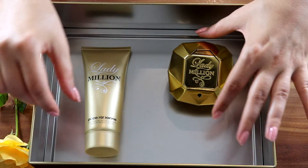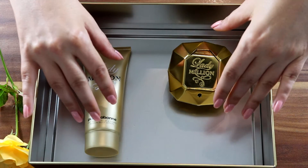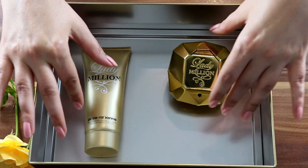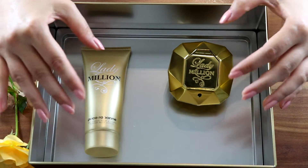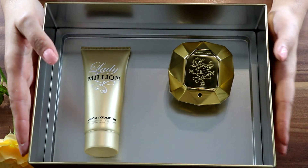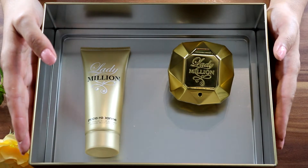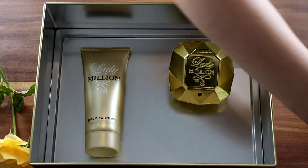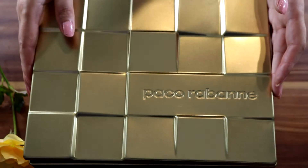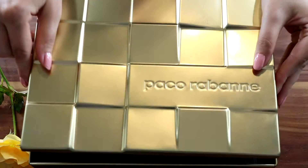I've already opened it — it had packaging at the bottom where the perfume and the body lotion were fitted in. I think I can use the box to store perfumes, as it's quite spacious, sturdy, and elegant-looking. It closes very well to keep the fragrance inside, though it's quite difficult to open.